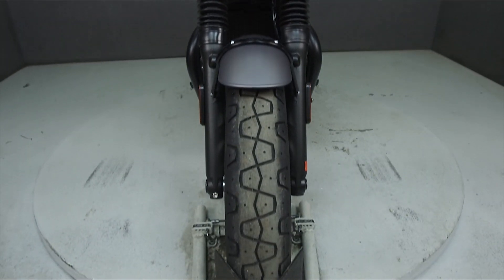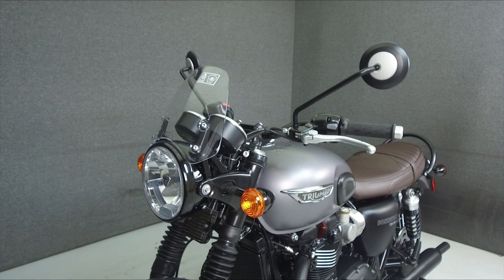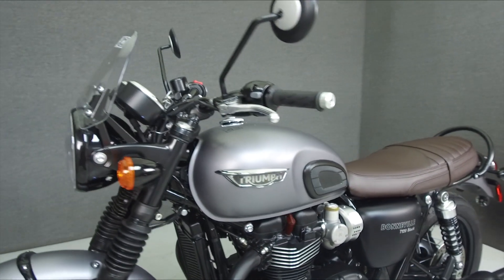This bike comes equipped with ABS, traction control, heated grips, and an onboard computer. It has also been upgraded with a windshield.